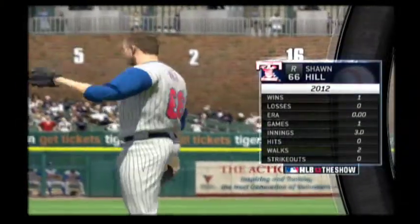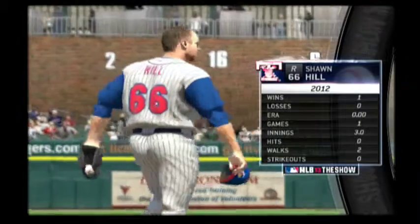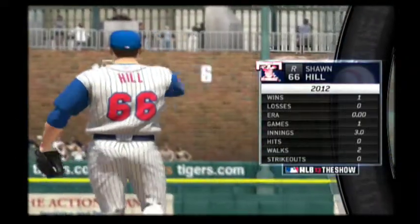They'll match up against a guy who's battled back from some serious arm injuries the past few years, right-hander Sean Hill.